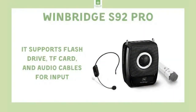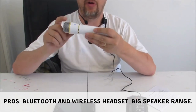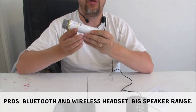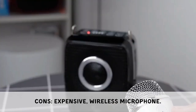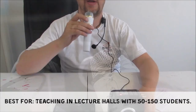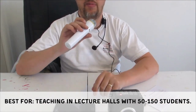The Winbridge S92 Pro includes both a handheld Bluetooth microphone and a wireless headset microphone, along with an impressive speaker range. However, it is more expensive than other models and the wireless microphone may be a distraction. It is best suited for teaching in lecture halls with 50 to 150 students.